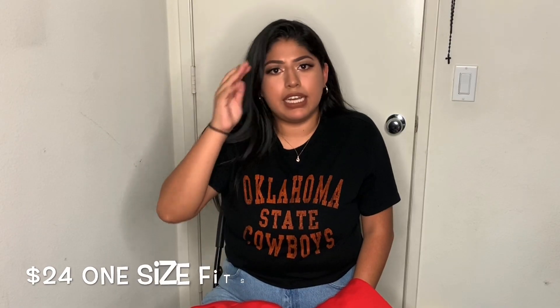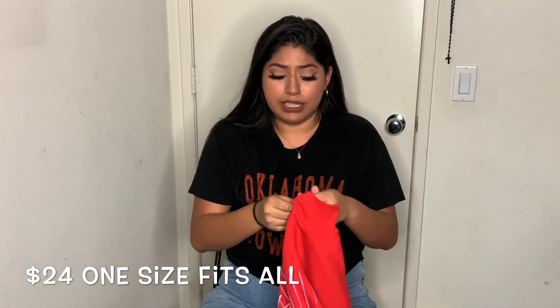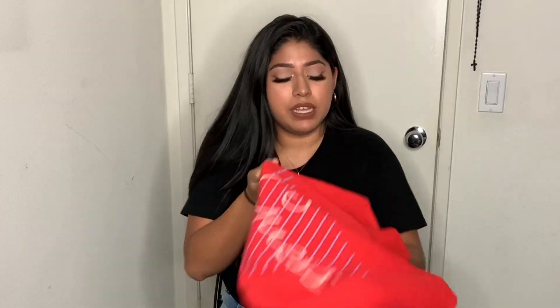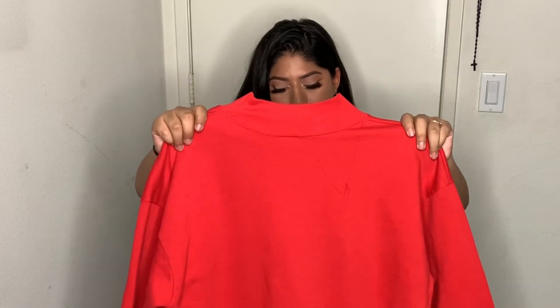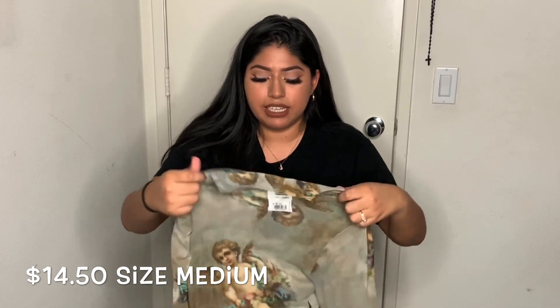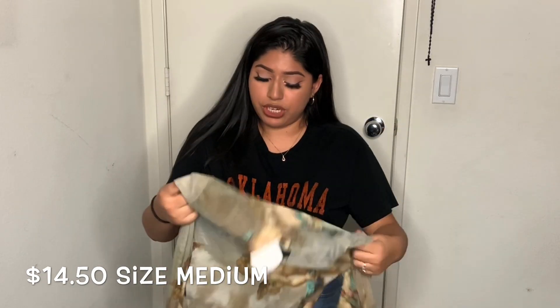This is a vintage crew neck and I just noticed there's a stain on it. I got upset but there's not much I can do about it — it was sold as-is and I'm not driving all the way back. I'm going to make it work because I still love it. On the bottom it says 1989. The tag says one size fits all and size large. I got it for $24. It fits a little short on the sleeves but honestly I don't mind — it's really cute.